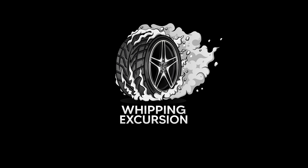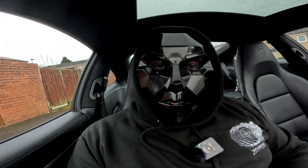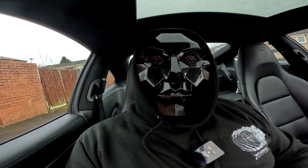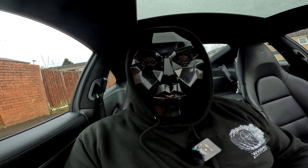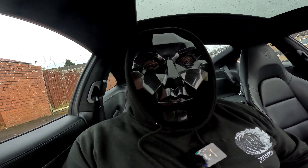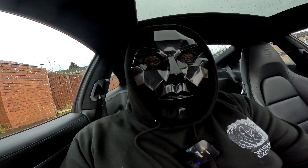Welcome back to Flippin' Excursions. We managed to sell the Red Ibiza — it literally went within the week of that video. And we've actually bought two new cars now, and it's a bit of a deja vu moment.